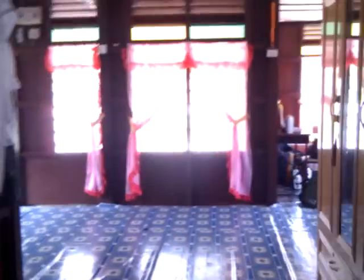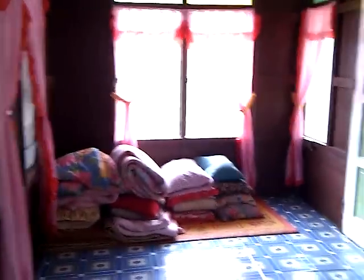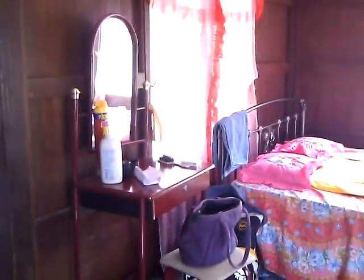That dark area happens to be a room, by the way. This is my room for the night, sharing with friends — there's a bed, a small dressing table, and all my stuff everywhere.